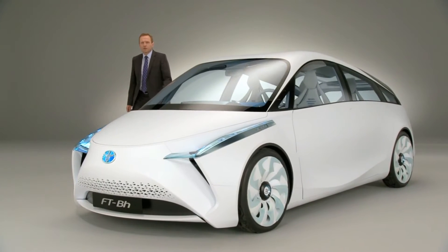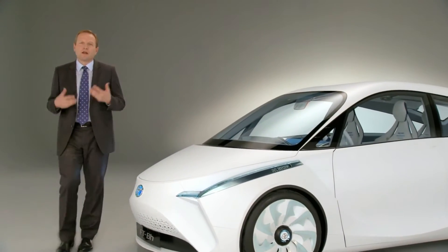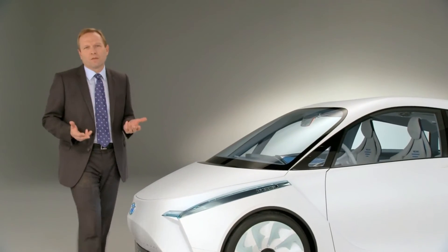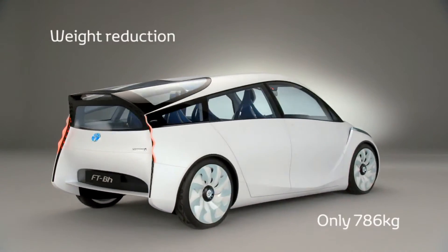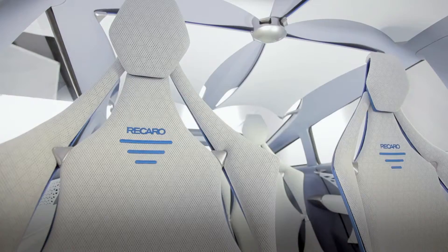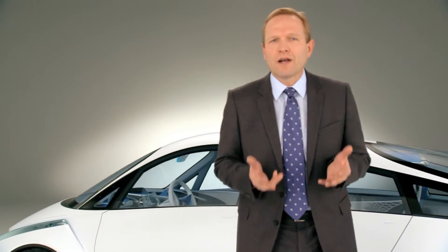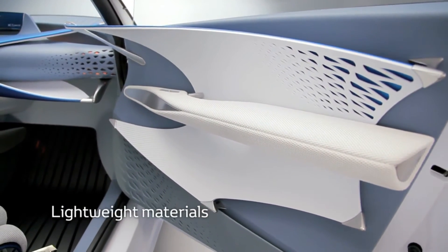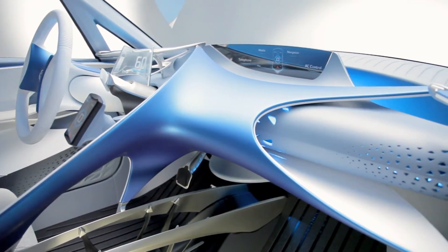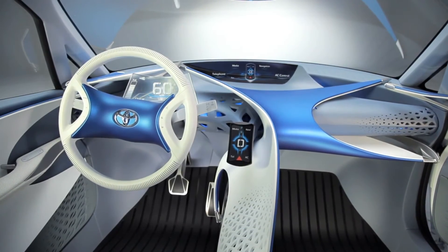The concept of the FT-Bh has been defined around five pillars, and I would like to describe three of them today. The first one is weight reduction. With 786 kilos, the new car will be 25% lighter. This has been made possible through the use of high tensile materials. On the interior side, while defining the concept, we have tried to reduce the structure to its minimum while improving the ergonomics.